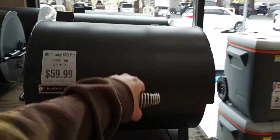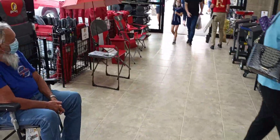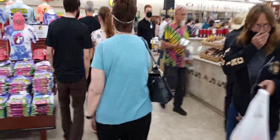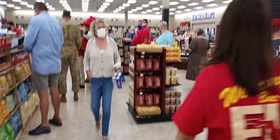They sell barbecue pits — not cheap ones either, these are nice solid little things. This thing is huge.